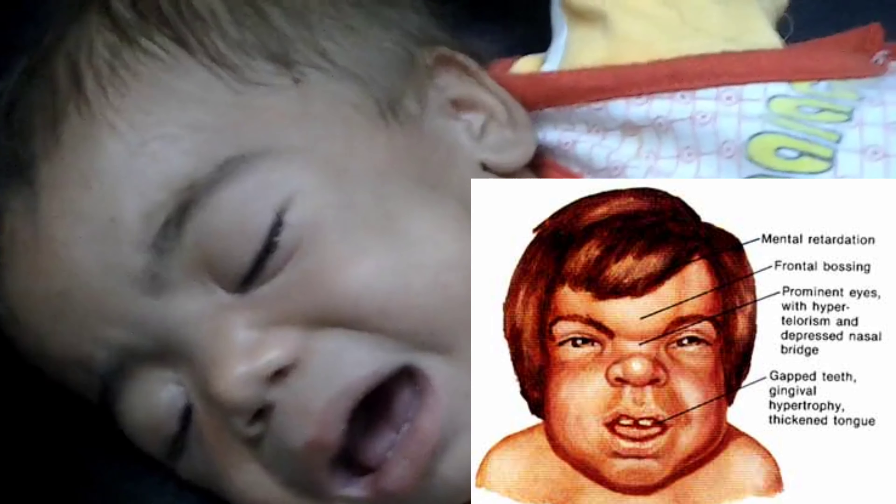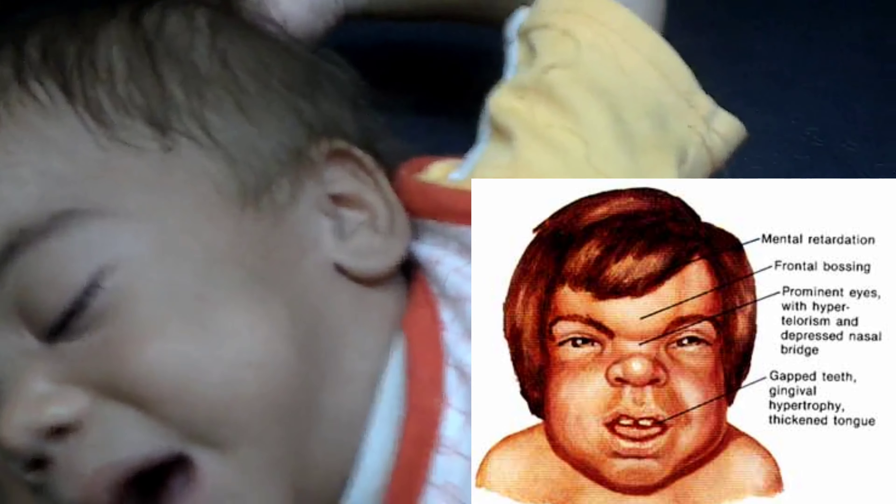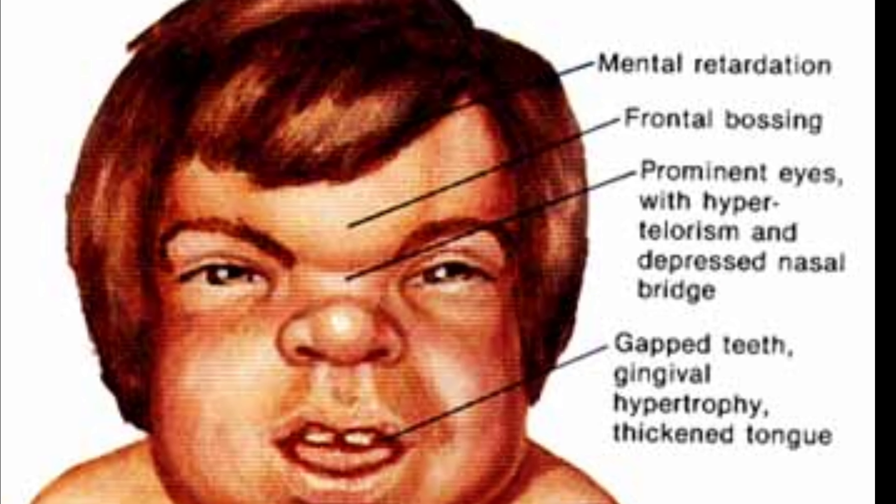There is frontal bossing, prominent eyes with hypertelorism, and a depressed nasal bridge. The teeth are gapped, and there is gingival hypertrophy and a thickened tongue.